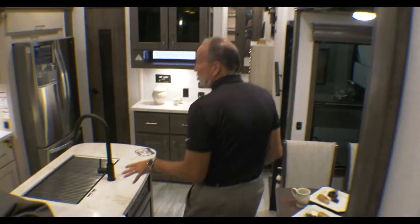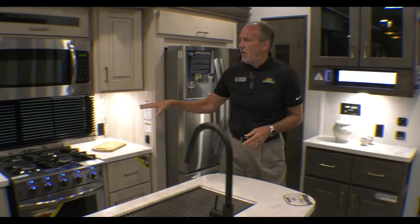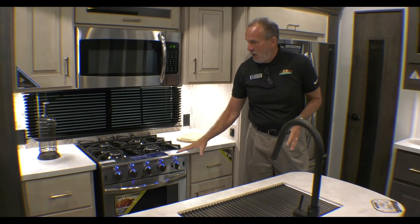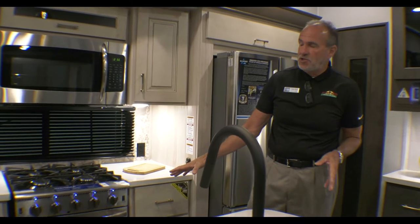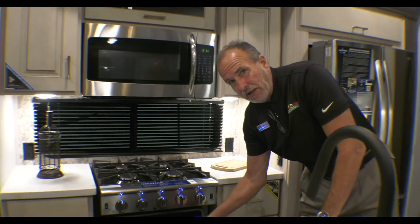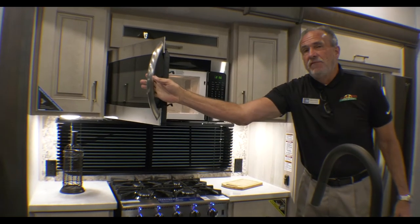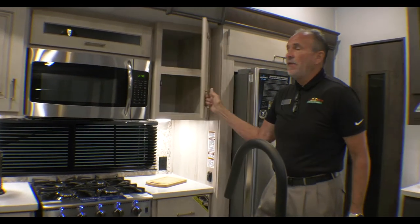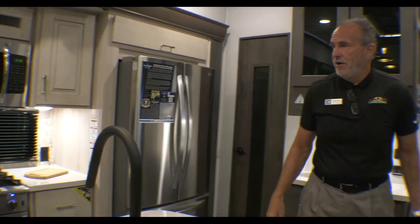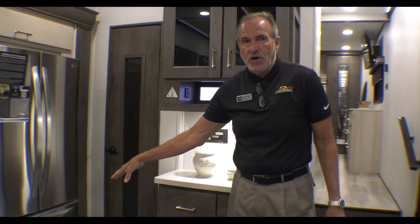As you step down into the kitchen, you'll notice solid surface countertops all the way through. It's a very residential kitchen — you also have a four-burner range and a big-size oven. What Paradigm wants you to be able to do is actually cook Thanksgiving dinner in here; it's that big compared to your standard RV ovens. You'll notice storage all the way through, a 30-inch convection microwave, and soft-close cabinets — that's high-end home stuff. You also have a nice residential refrigerator with an ice maker and a pull-out freezer on the bottom.